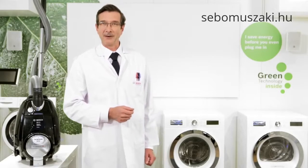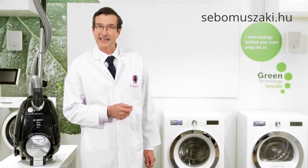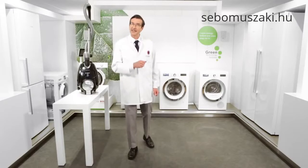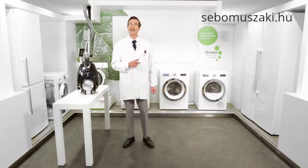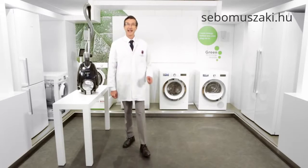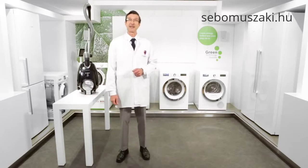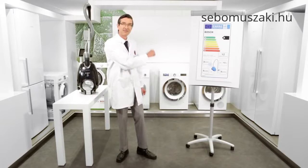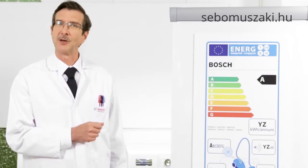You may already be aware of energy labels on home appliances such as washing machines and dishwashers. Labelling is really important as it helps you make sure you know exactly what you are buying. In the UK, from September 2014, all vacuum cleaners must display an energy label. But what does this mean for you as a consumer? Let's take a closer look.